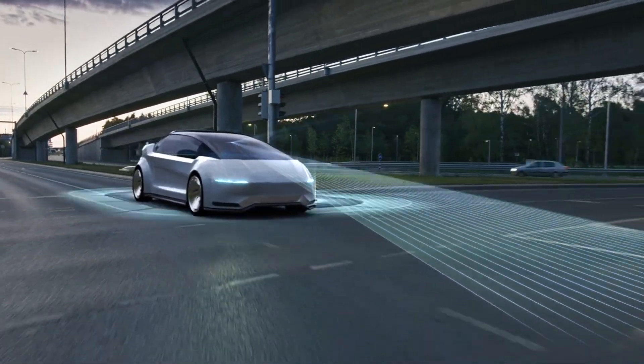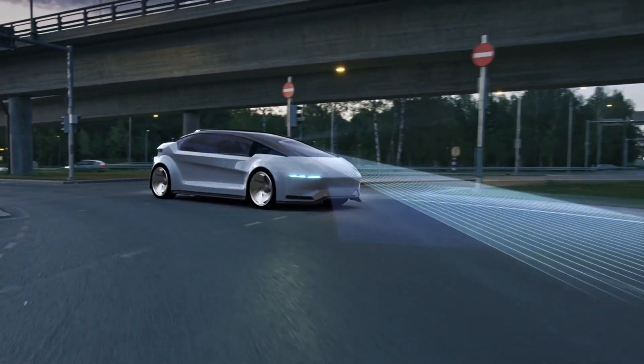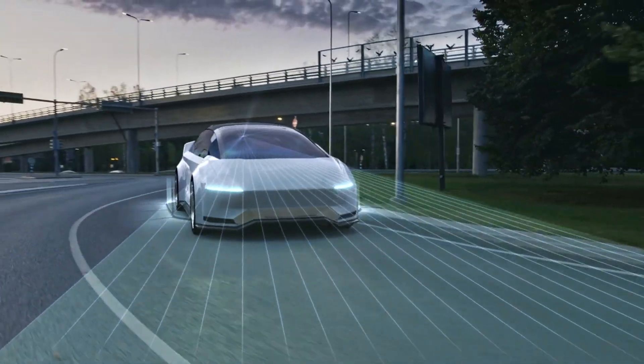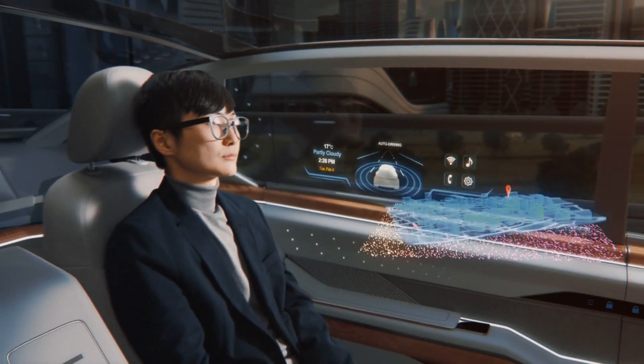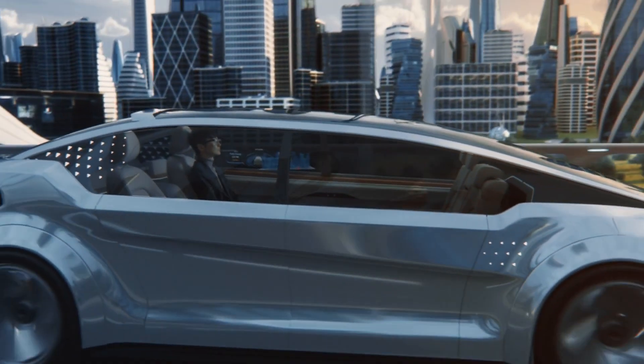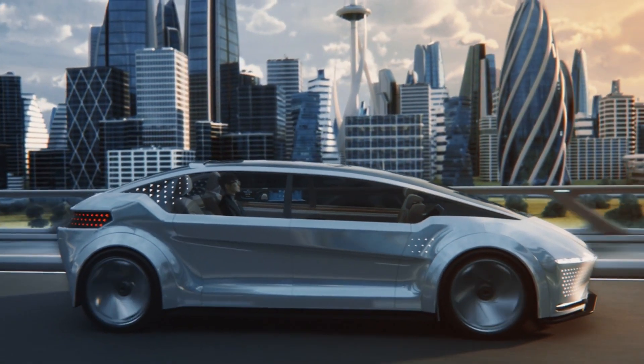It may seem complicated at first, but once you grasp the key components and how they function together, it becomes much easier to wrap your head around. At its core, the main job of the electrical system is to provide power in the form of voltage to all the different electrical circuits and components in your car.